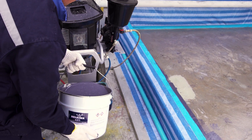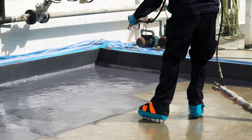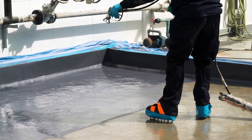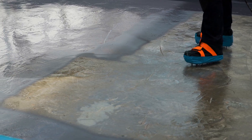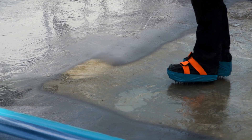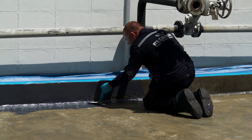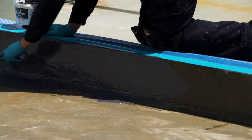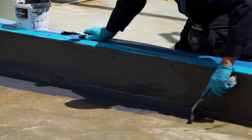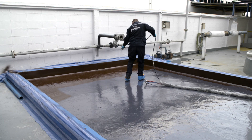What's more, Belzona 4311 is easy to use. Its compatibility with spray equipment makes installation even quicker, especially over large areas. Whilst more detailed work can still benefit from the material being hand applied.